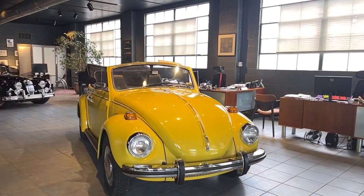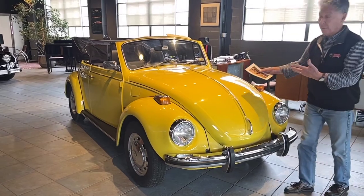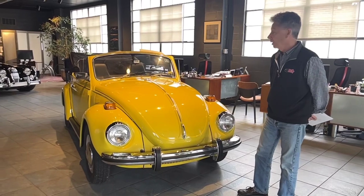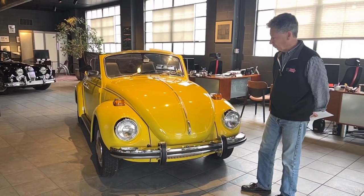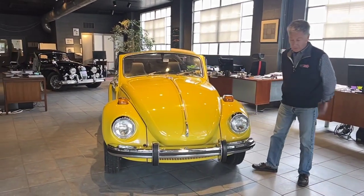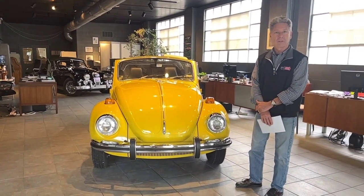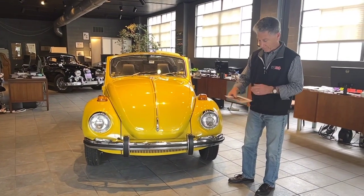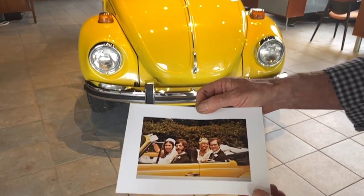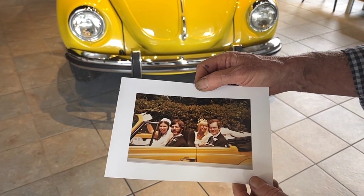If you look at some of our earlier listings, you'll see a common thread — we love finding the history on cars and researching them as much as possible. This car was very easy. We bought it recently from a local couple, a doctor and his wife in Lancaster. The best part: in 1971, it was purchased by the bride's father, and he gave this car as a wedding present to them in 1971. We have a photo, which we'll put in the gallery — Steve and Laura in this Volkswagen on their wedding day, 1971.